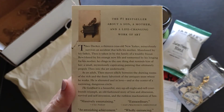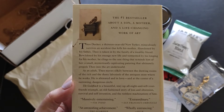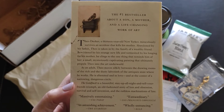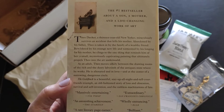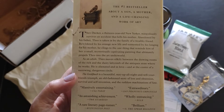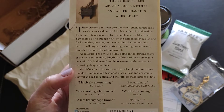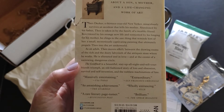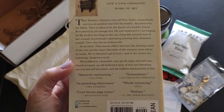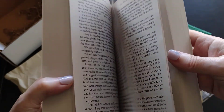So what is this about? It's about a 13-year-old New Yorker named Theo Decker who miraculously survives an accident that kills his mother. Abandoned by his father, Theo is taken in by the family of a wealthy friend. Bewildered by his strange new life and tormented by his longing for his mother, he clings to a small, mysteriously captivating painting that propels him into the art underworld as an adult. The Goldfinch is described as a beautiful, stay-up-all-night triumph — an old-fashioned story of loss and obsession, survival and self-invention, and the ruthless machinations of fate.